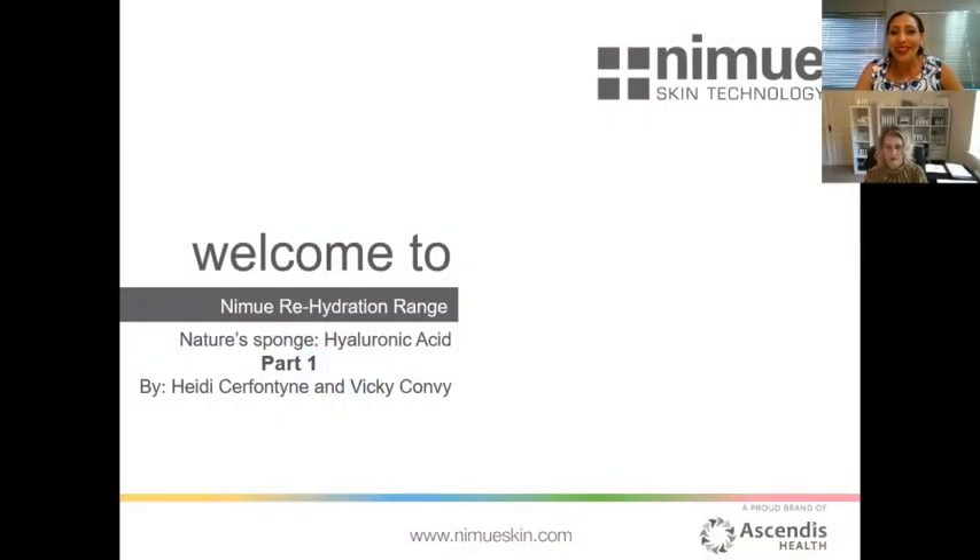Good morning everybody, and welcome to our two-part webinar series where we are going to discover the exciting world of hyaluronic acid and NIMUE's new hydration range. Joining me all the way in Wales is Vicky Convy. Good morning, Vicky, and welcome to our webinar. It seems like a long time since we've done one of these before.